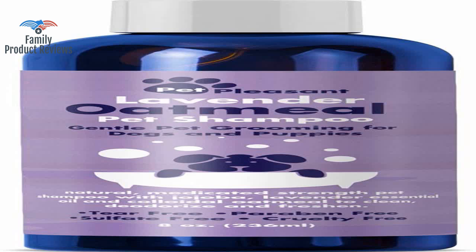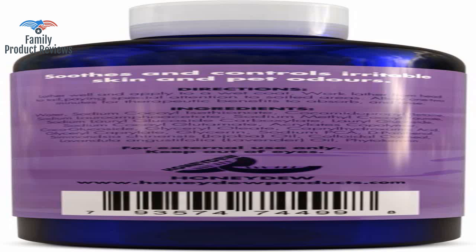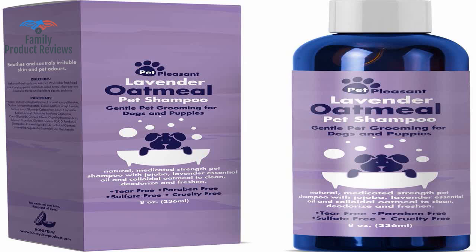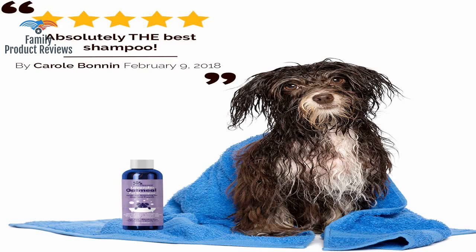Our doggie who had gone too long without a bath was as good as new after — cleaned really well and smells great. Not an overpowering scent, which so many do. This product cleans them right up, leaves their coats smelling amazing and looking fluffy, soft, and shiny. Both feel very soft afterward and stay smelling clean for a reasonable amount of time.